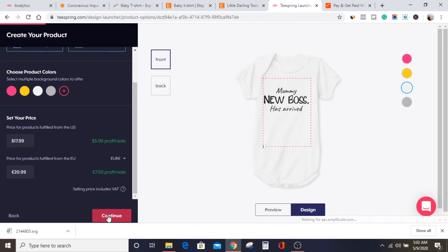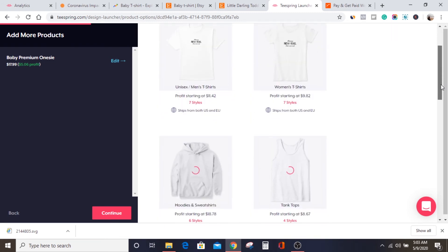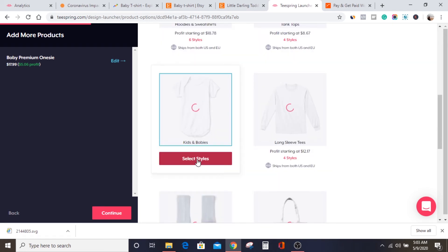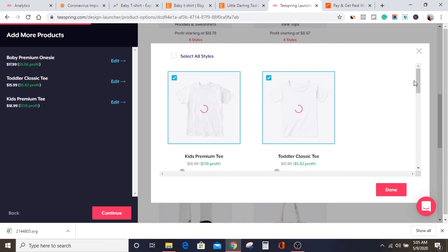After you set up your price, you click through to the next page where you can add more products. At the beginning, we selected just one product — the baby suit — but because it's kids' clothing, we want to add toddler T-shirts and maybe singlets as well. Teespring gives you the option to scroll down and select more items to add to your design. What I've done now is select the toddler classic tee, so I have the baby clothing and the toddler selected — essentially three products I'm going to sell with this design.